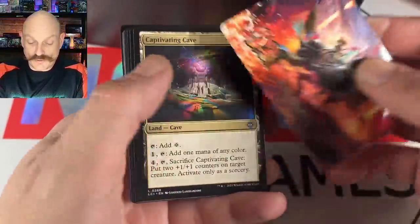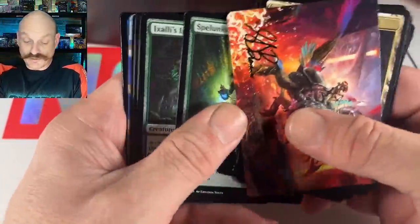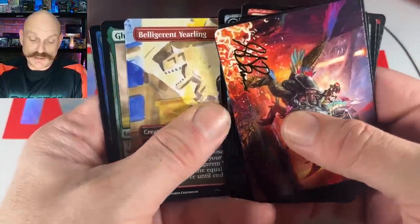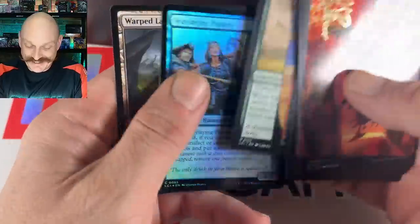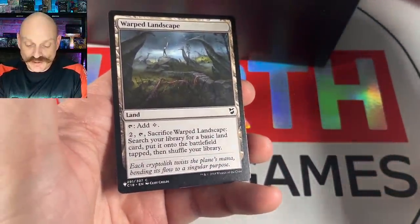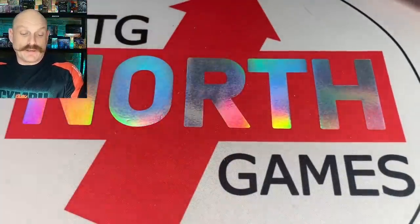Quite a few of those because it does have the borderless treatment. Gishath, Sun's Avatar — same one again. Tailing Blade, Belligerent Yearling, Galta. And the Warped Landscape — what a solid Listy, second time we've hit that. We opened three boxes in our last video.